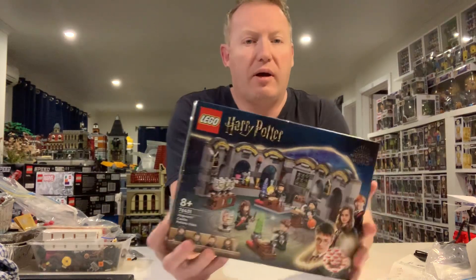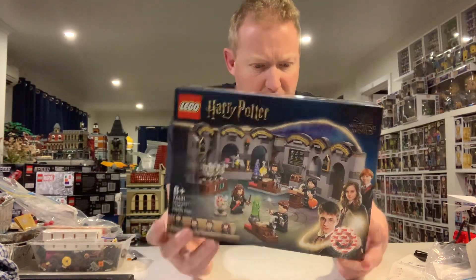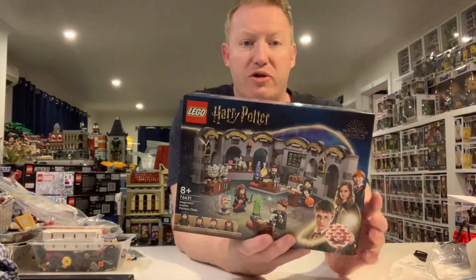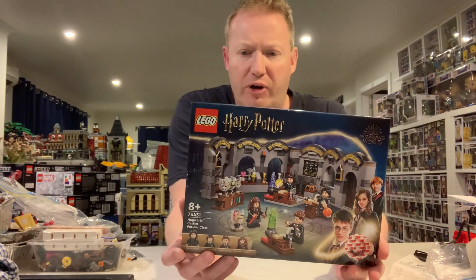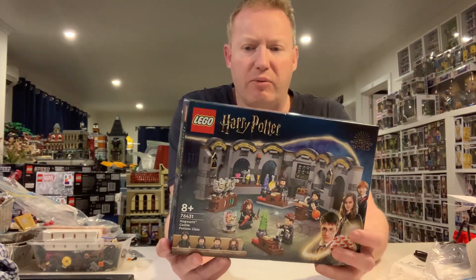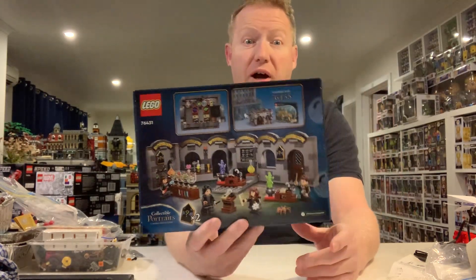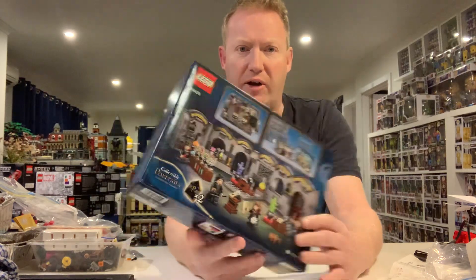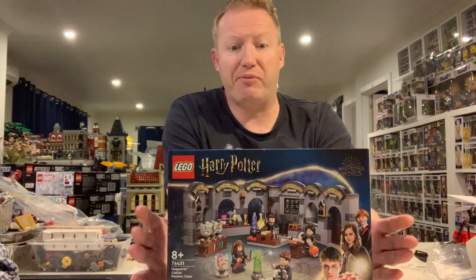Also from there I picked up the Harry Potter set — Hogwarts Castle Potions Class. I decided earlier on that when they were going to be doing this big combination of all the sets for the most detailed Hogwarts as yet, I thought I would get these. I cashed in Fly Buys points at Kmart so it cost me nothing.